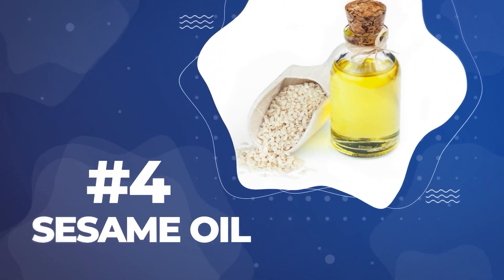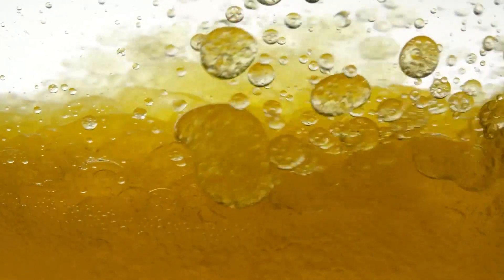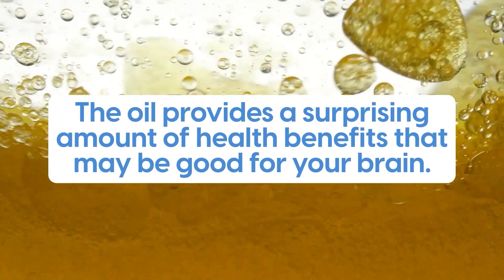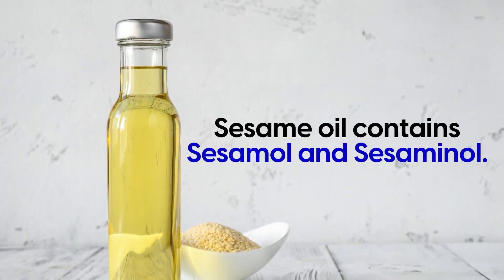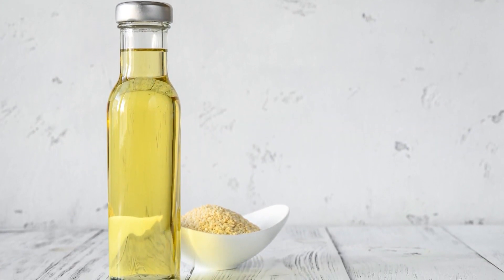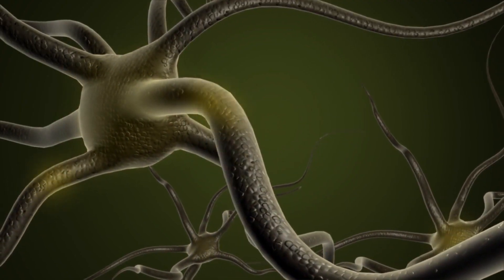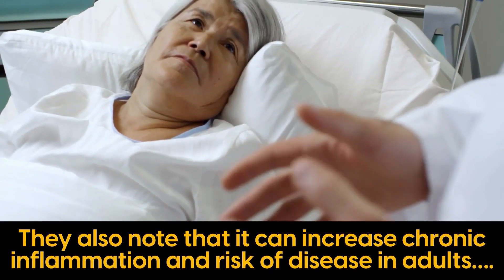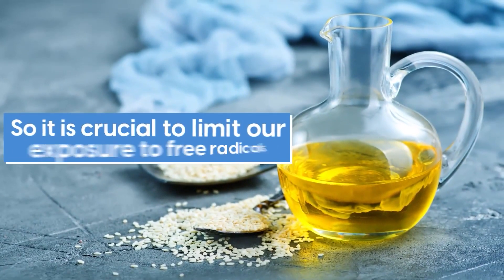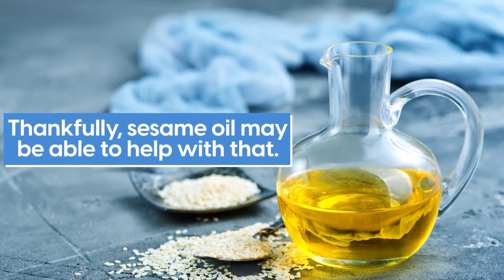Number 4: Sesame oil. Sesame oil offers more than just a rich and nutty taste to your dishes. Derived from sesame seeds, the oil provides a surprising amount of health benefits that may be good for your brain. Sesame oil contains sesamol and sesaminol — two strong antioxidants that reduce oxidative stress and free radicals. Experts found that free radicals can impact neuron formation in infants and children, and can increase chronic inflammation and risk of disease in adults. So it is crucial to limit our exposure to free radicals. Thankfully, sesame oil may be able to help with that.